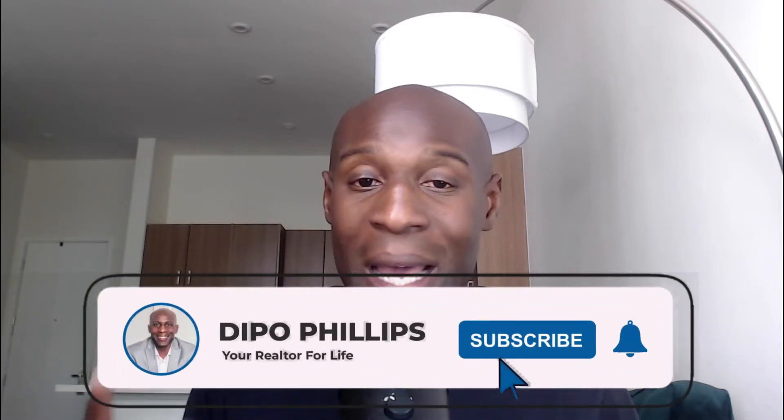Before you do anything, please make sure you subscribe and like my channel. I like to put out great content week after week to educate you on what's going on with Denver.